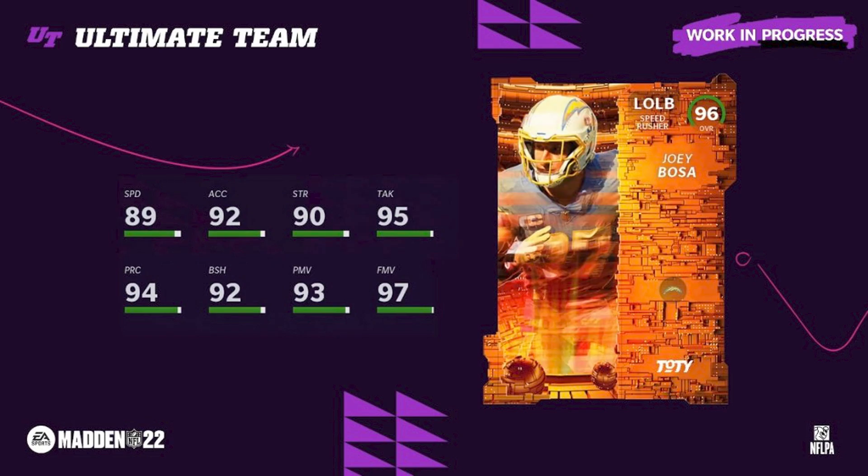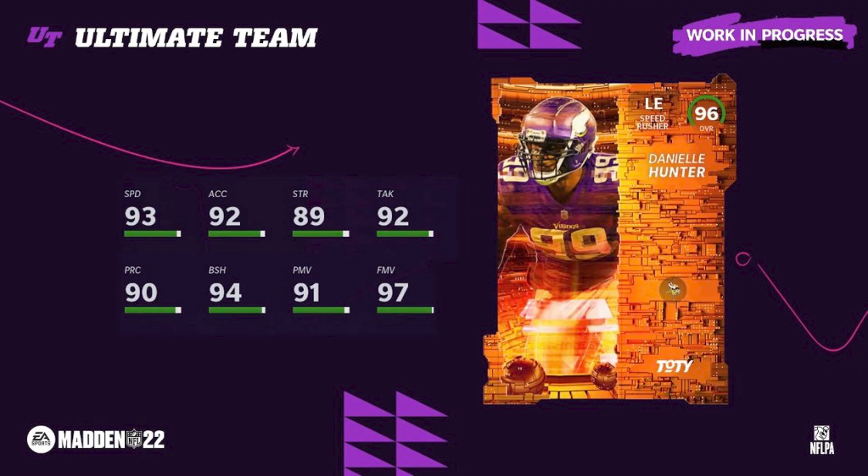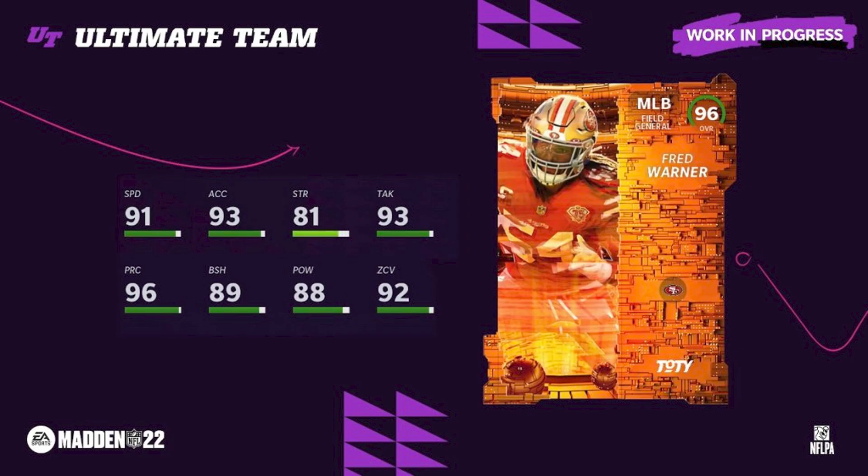I'm not going to be going over these cards too much; it's really more of a market video. There are so many other YouTubers doing rankings and tier lists. Danielle Hunter gets an upgrade with 93 speed — I want to say he's the fastest defensive end other than maybe Javon Currs or Randy Gregory. Fred Warner gets the middle linebacker position, and that was the only one I was upset about — I wanted Roquan Smith.